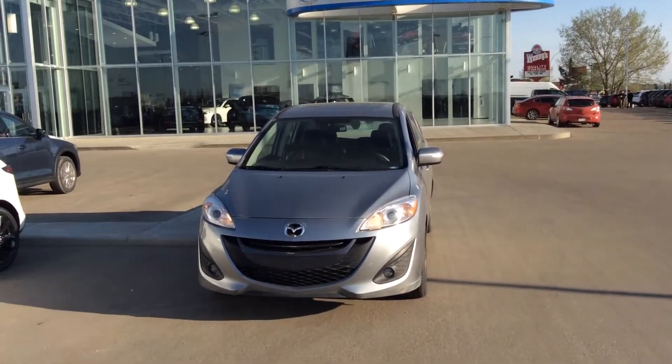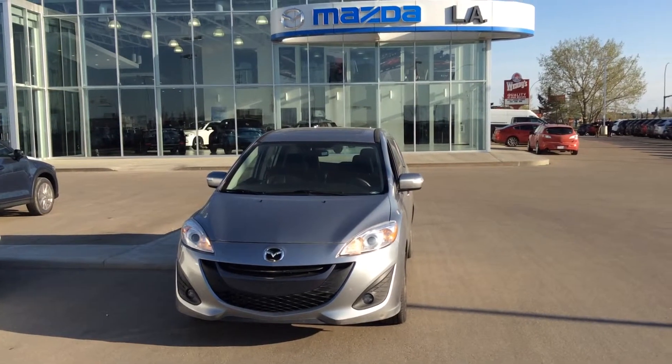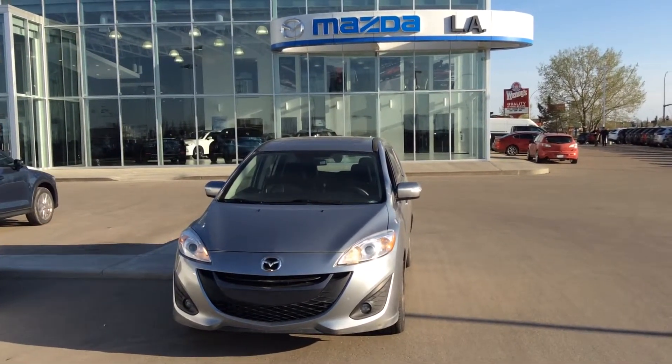Hello Rajiv, this is Kevin here at LA Mazda. I'm just going to do a short walk around video for you of the 2017 Mazda 5 that you'd inquired about.